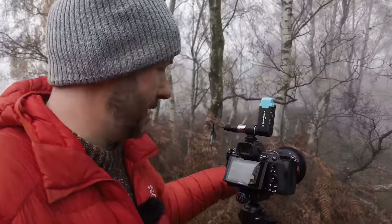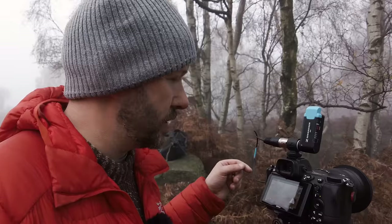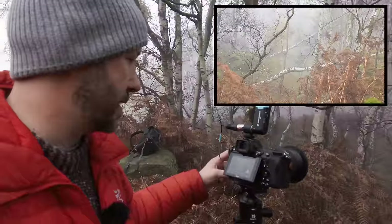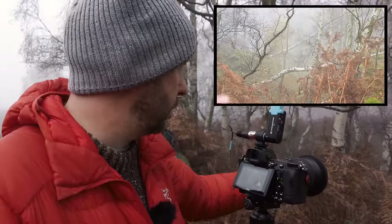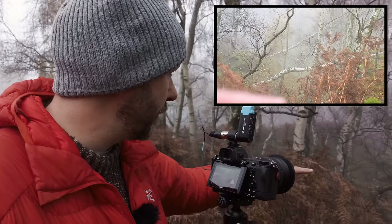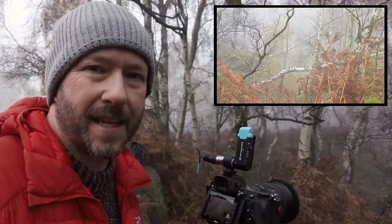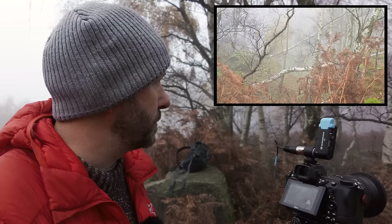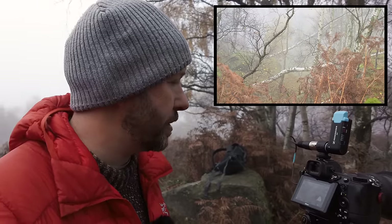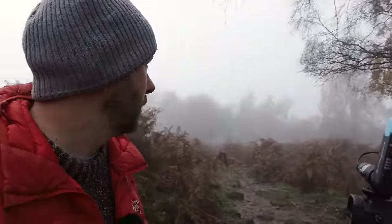I've seen a scene here that's fairly messy and complex, but I think it works because there's variation in luminosity in the scene and some nice lines. I've got this close silver birch that's quite dark with just a few leaves left, and then two silver birches receding into the background, plus the bracken here. The problem is getting it all in focus is almost impossible, so I'm just trying to work out my focus point and go from there — but just incredible.